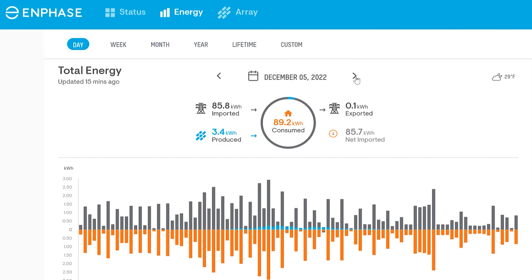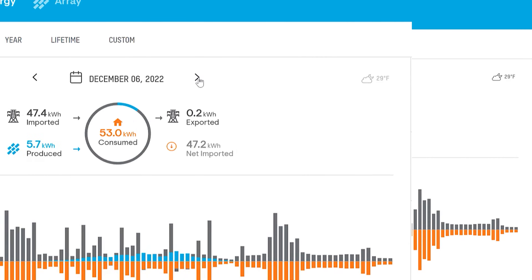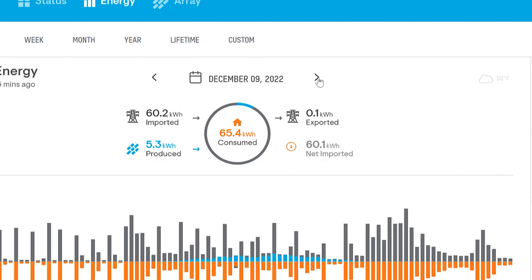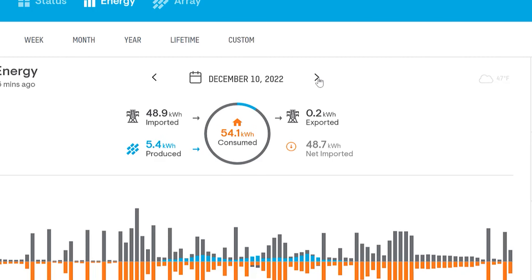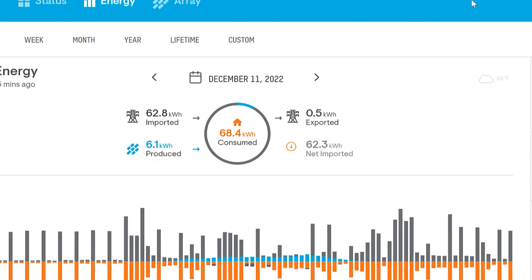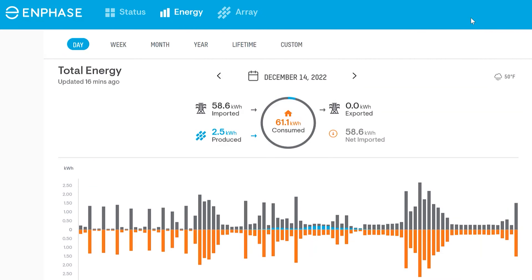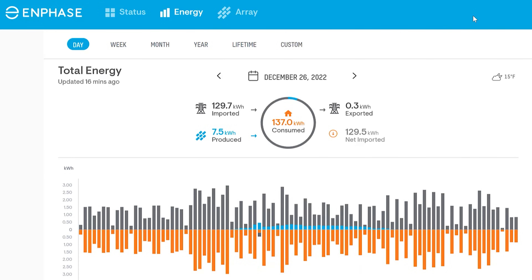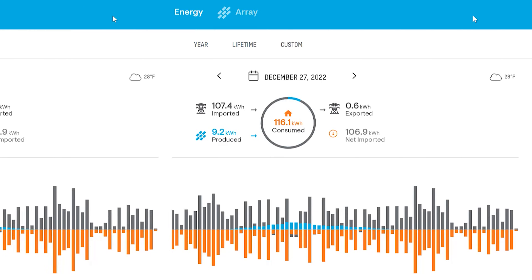Here are all the days in December where we produced below 9 kilowatt hours: December 5th, 3.4 kWh; December 6th, 5.7 kWh; December 7th, 8.2 kWh; December 8th, 2.9 kWh; December 9th, 5.3 kWh; December 10th, 5.4 kWh; December 11th, 6.1 kWh; December 14th, 2.5 kWh; December 22nd, 4.3 kWh; December 26th, 7.5 kWh; December 27th, 9.2 kWh; December 29th, 7.3 kWh; December 31st, 7.6 kWh.